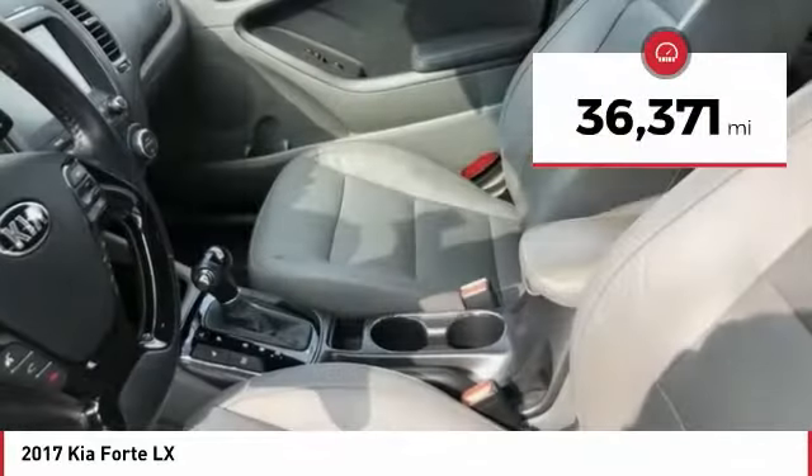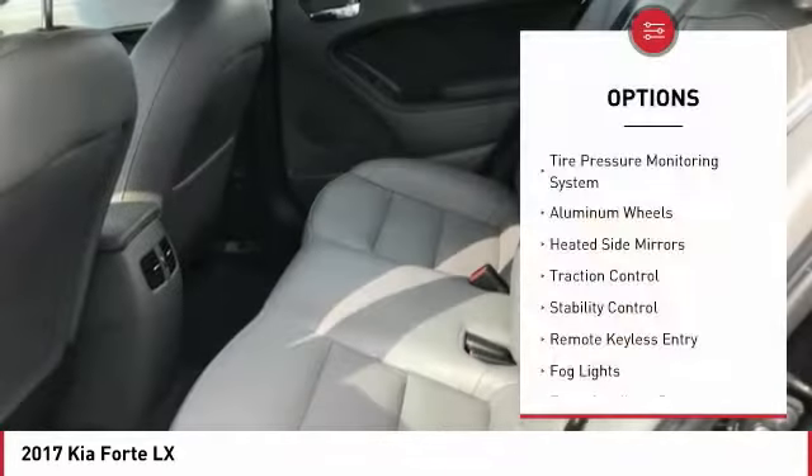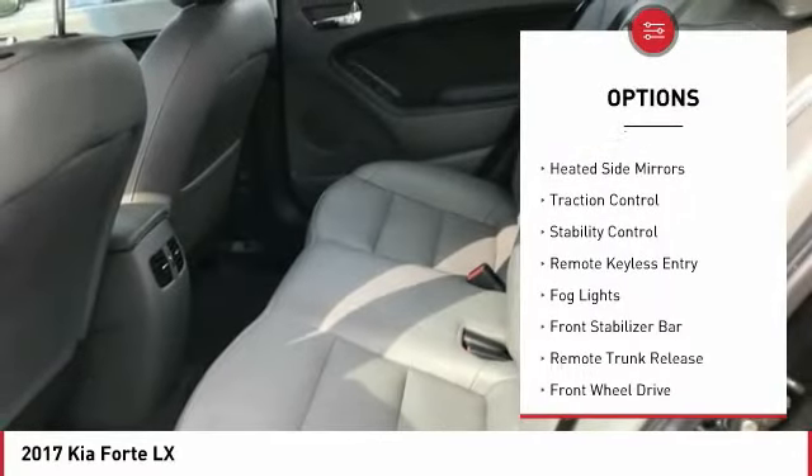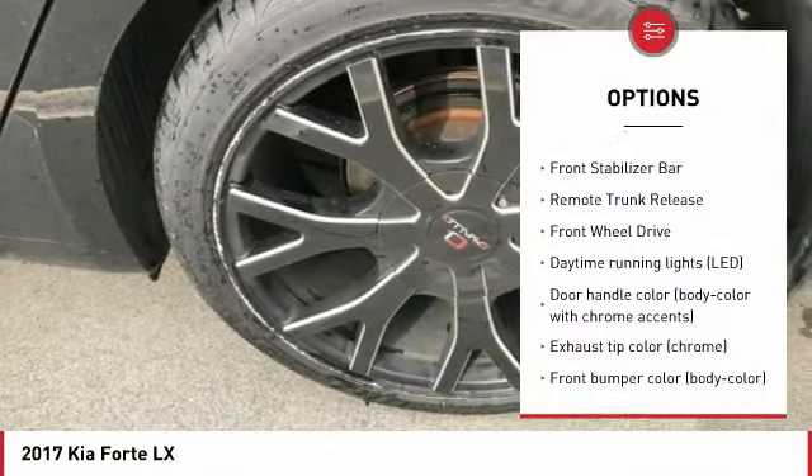This vehicle has less than 40,000 miles. Here are some of this vehicle's great options: tire pressure monitoring system, aluminum wheels, heated side mirrors, traction control, stability control.